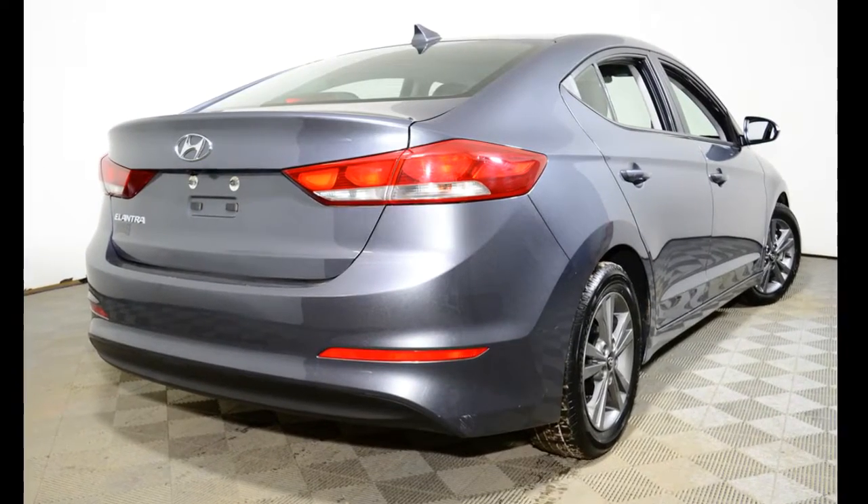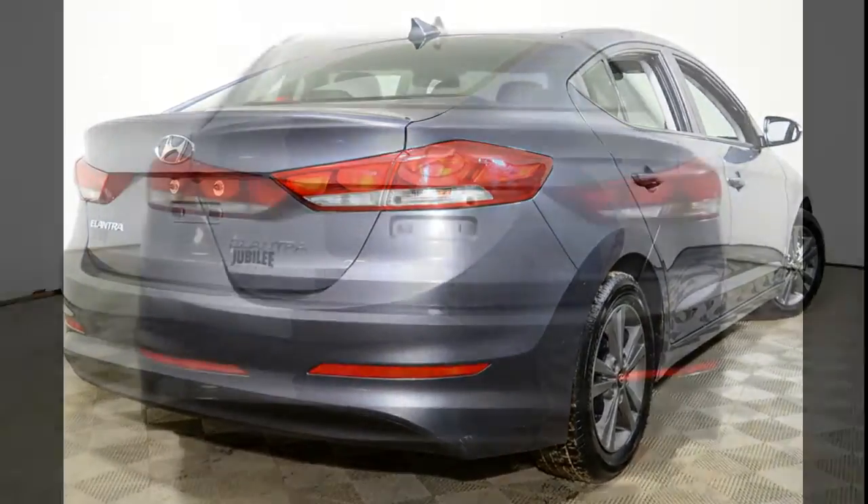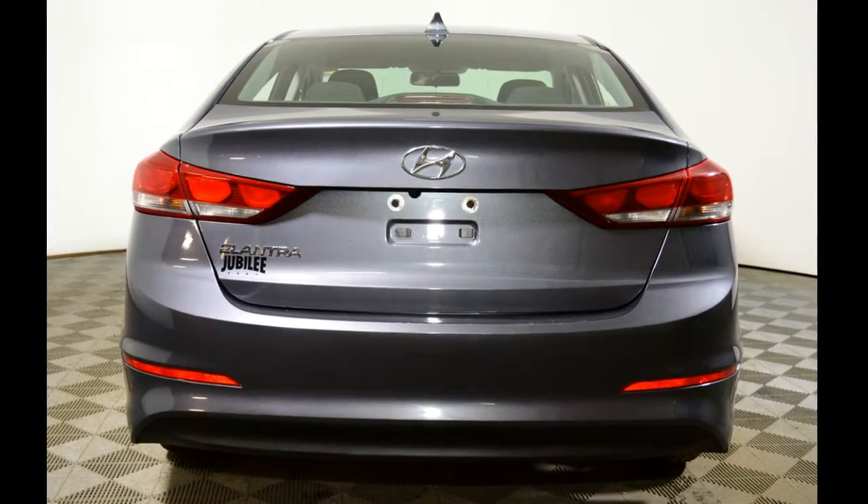This Elantra has been professionally inspected by Jubilee Ford. Additionally, Jubilee Ford will back this car with our exclusive lifetime powertrain warranty.